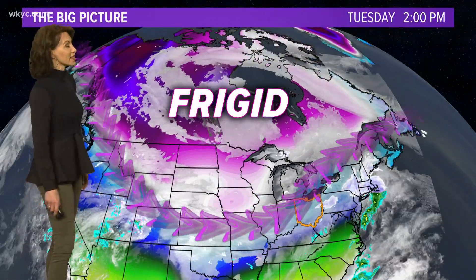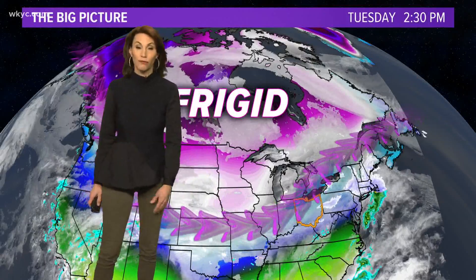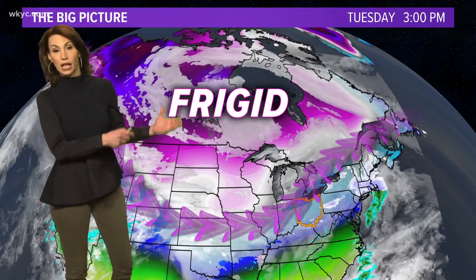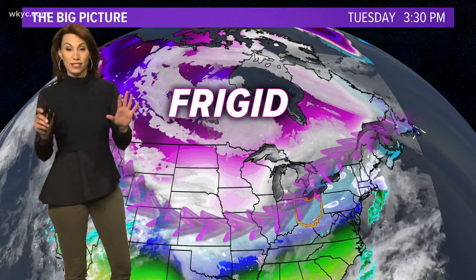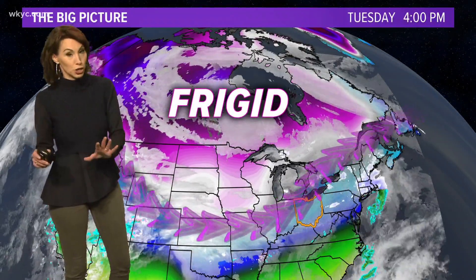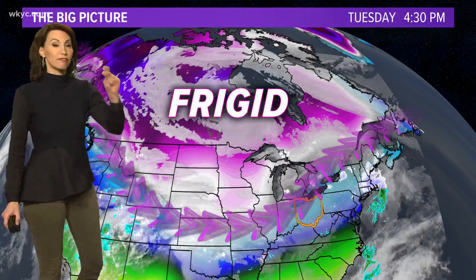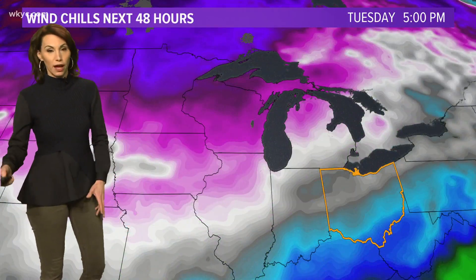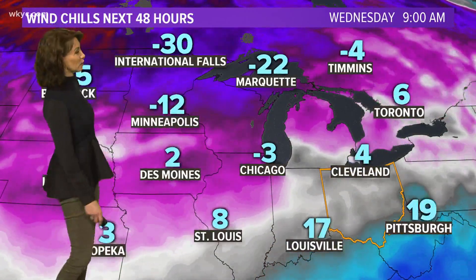As we head through tomorrow night, that whole storm system is going to ride right along the southern periphery of that polar vortex — that chunk of the polar vortex that dislodged and came farther south. That's why we are so cold, and that also sets the storm track. That storm track doesn't look to budge much as we go through the next 7 to 10 days, so that means we will be very busy with storm after storm after storm passing through. Some stronger than others, but it does look like several bouts of snow will be staying with us.